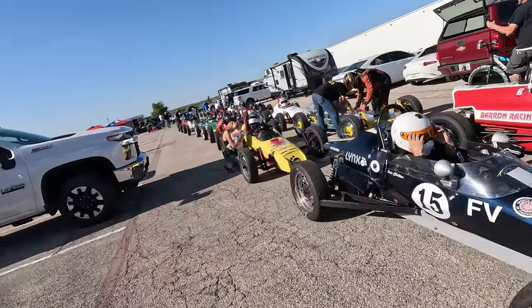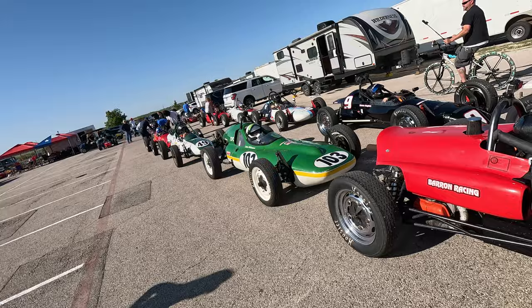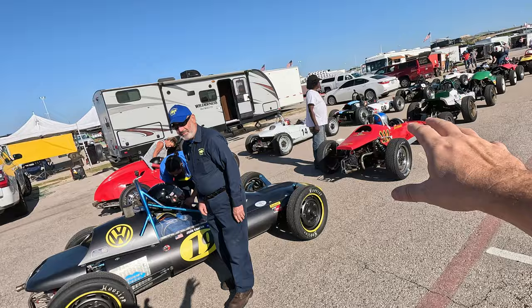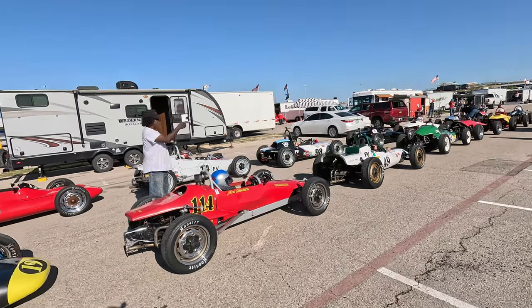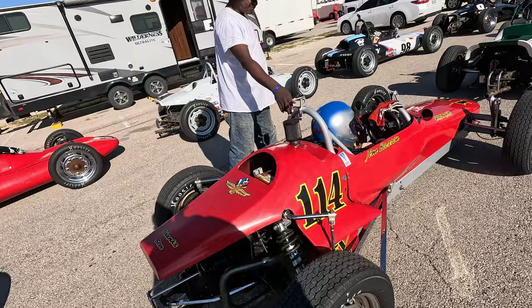We are out here checking out the Formula V lineup right now. The Formula V guys are all lined up, about to stage to go racing — about 20 Formula Vs lined up. These are just air-cooled, single-carb Volkswagen race cars.